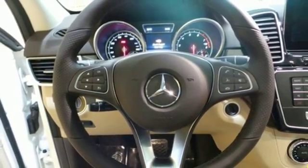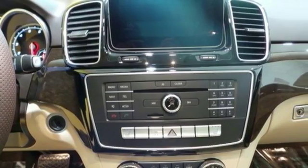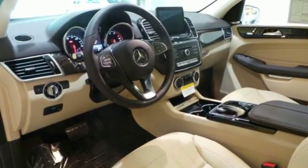And as serene as the ride is inside, this GLE is always safety-aware with Crosswind Assist, Pre-Safe Plus, Collision Prevention Assist Plus, and front and rear crumple zones.